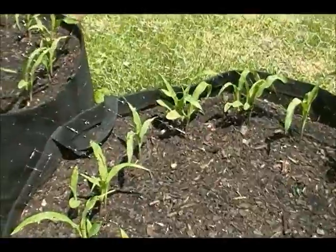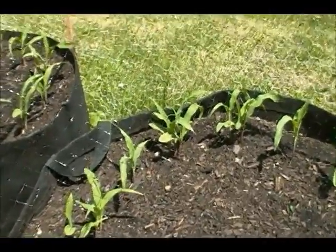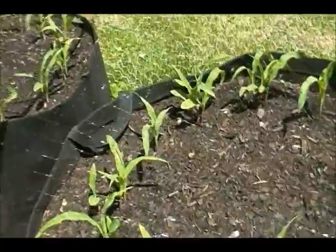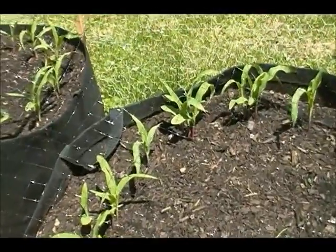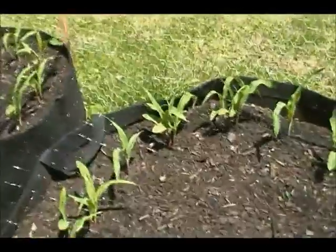We had a good rain last night, and things are a lot happier than they were. Because you can water until you're blue in the face and absolutely nothing is going to happen, but a good rain makes everything grow overnight. And we were already getting good growth because of the heat.